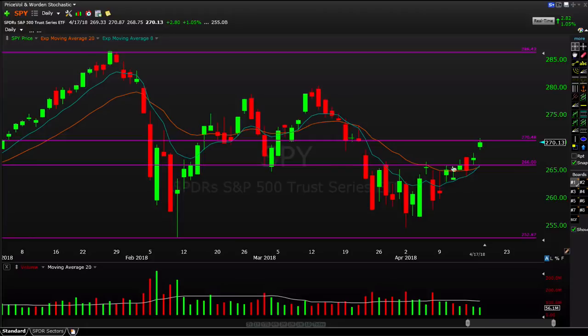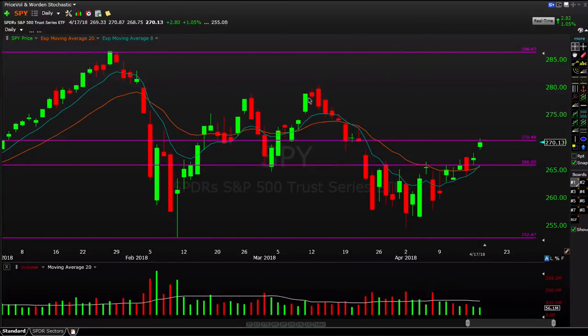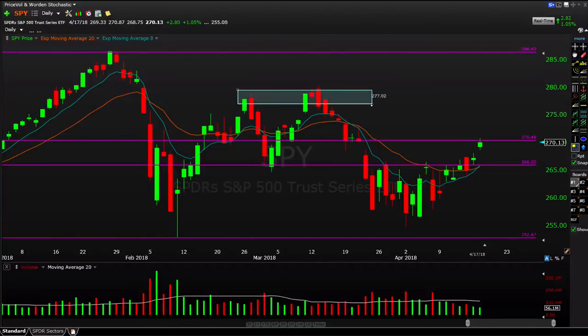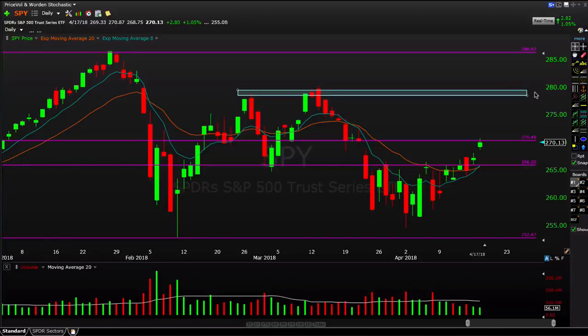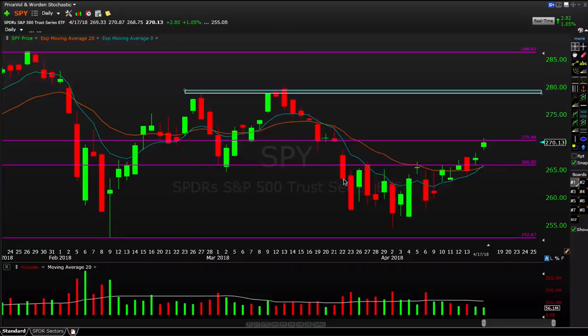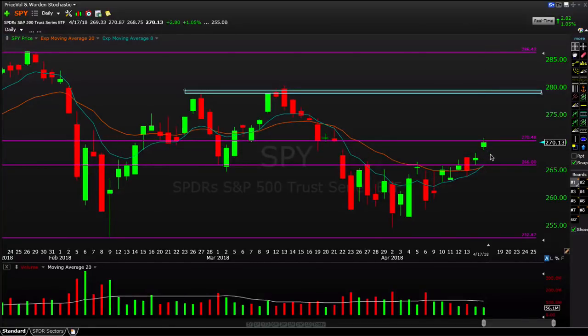Now we need to see how far the bulls can carry this momentum and hold these gains. If they can get another strong weekly close, we start to look all the way up to around 278 on the SPY — not a straight-line move and not guaranteed, but the bigger picture target. That's another few percent from here. For short-term active traders, if we start taking out today's lows that would be a pessimistic sign, and 266 on the downside needs to hold to keep this market as bullish as possible heading into earnings season.